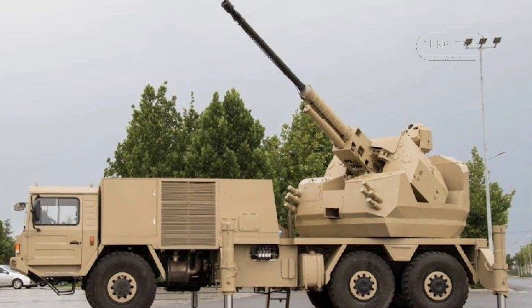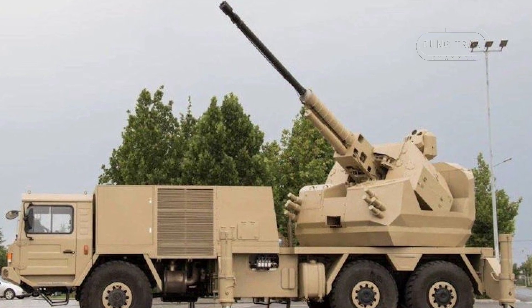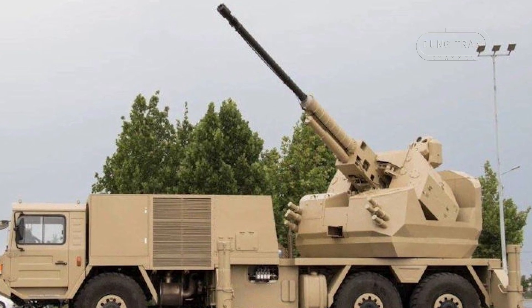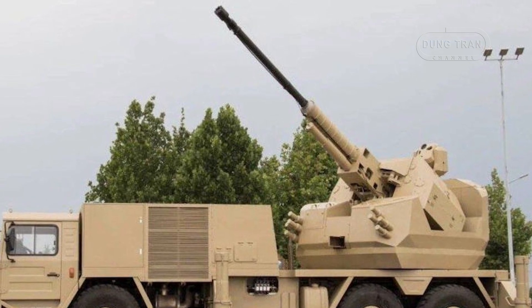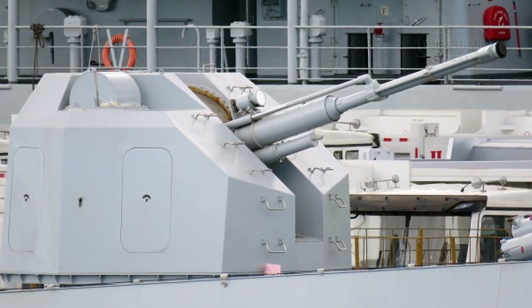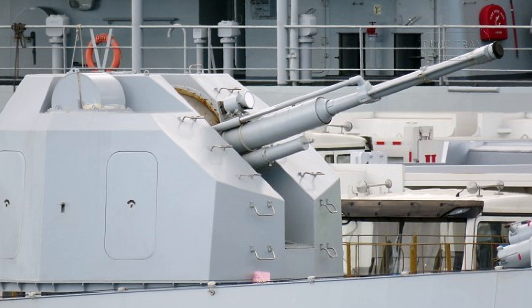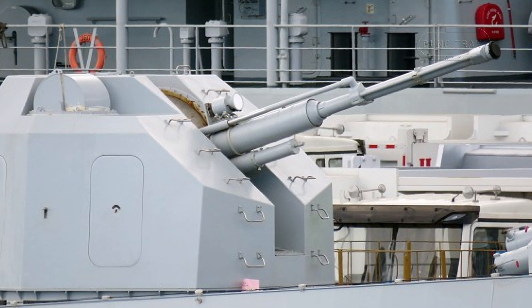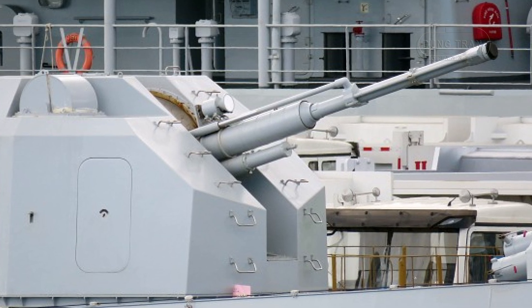The SA-2 76mm anti-aircraft system is a versatile mobile artillery platform developed by Norinco, China's leading defense manufacturer, and was unveiled at the Zhuhai Air Show in 2016. This system represents a unique blend of naval artillery technology and mobile anti-aircraft defense, utilizing the HPJ-26 76mm naval gun commonly mounted on modern Chinese warships.